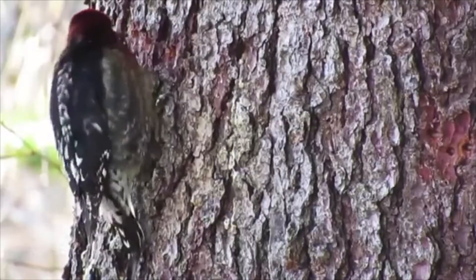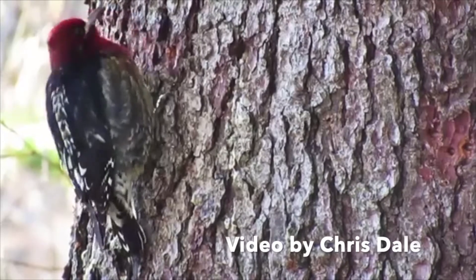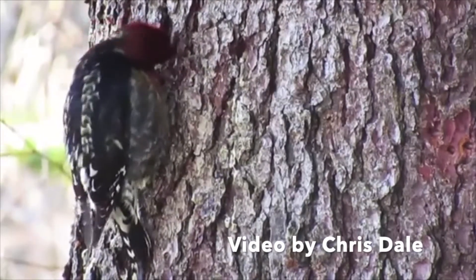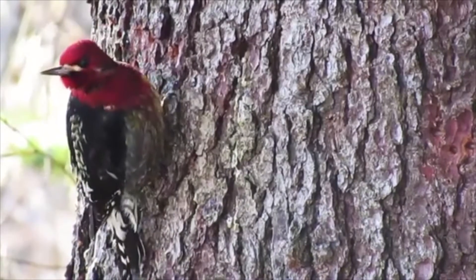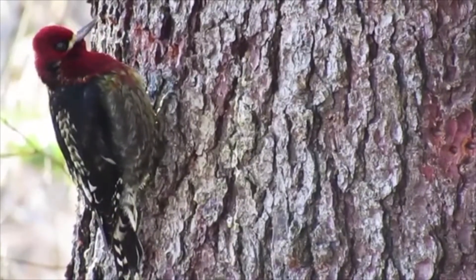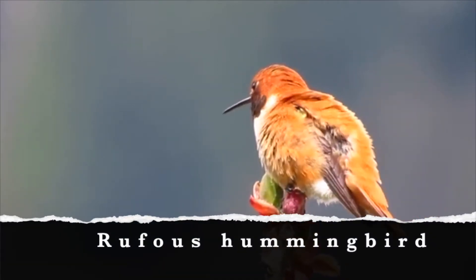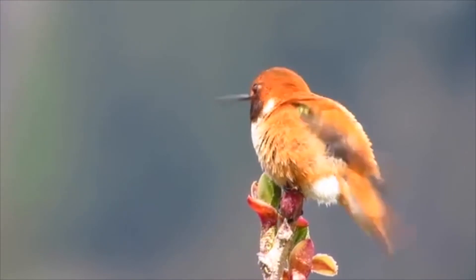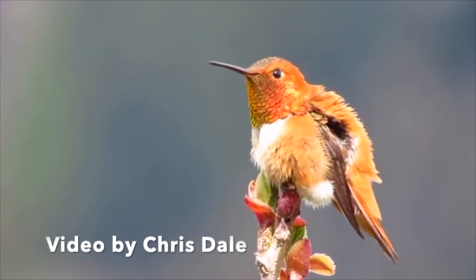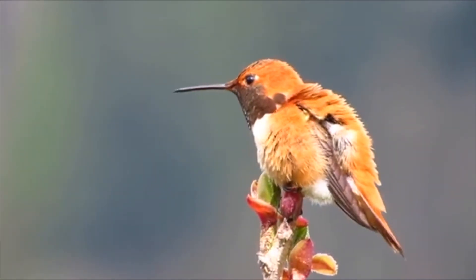Just like people who tap maple trees to make maple syrup, these birds drill their wells in early spring. Like with Pileated Woodpeckers, many other animals rely on sapsucker holes for food. The rufous hummingbird is closely associated with the red-breasted sapsucker. It nests near sap wells and may even follow the woodpecker around during the day, feeding at the wells the sapsucker leaves flowing.